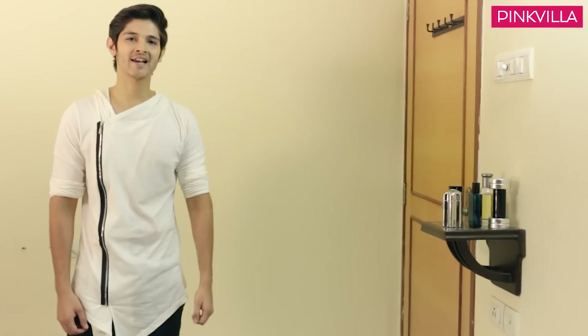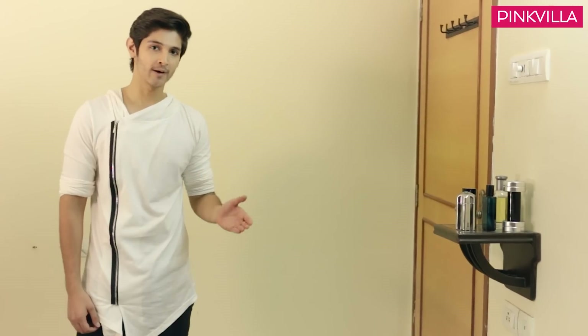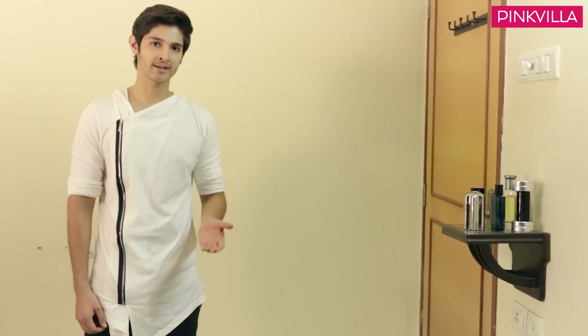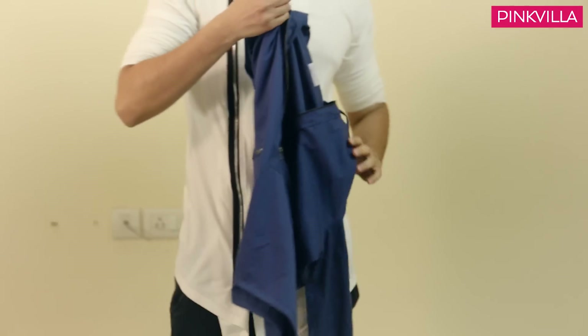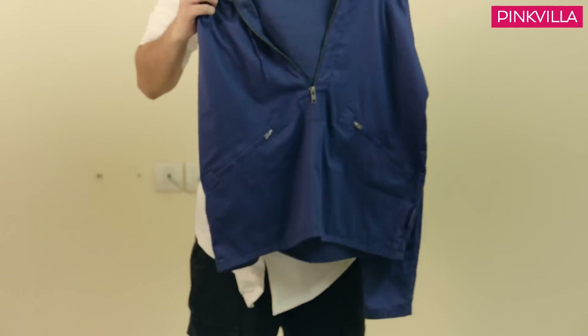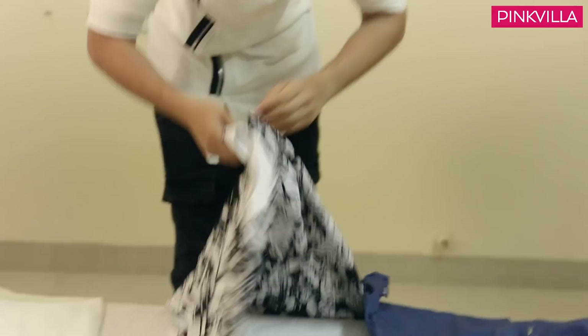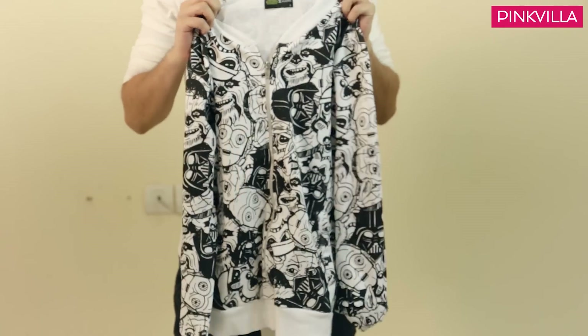This is my athleisure collection of clothes. It's called athleisure because it's athlete wear plus leisure wear — I can wear these in the gym, and when I go to the movies or for coffee, I can wear it too. This is a very cool dark blue colored hoodie — it's very stylish. And this is a printed jacket inspired by Star Wars, and it's very quirky.